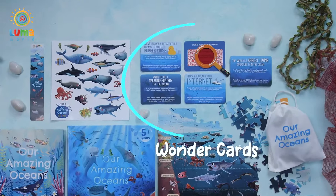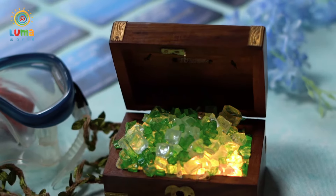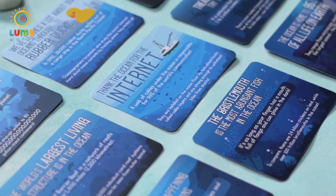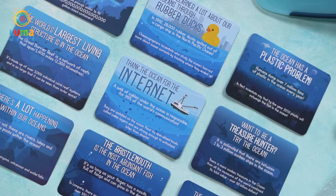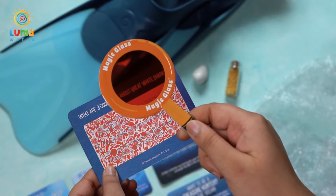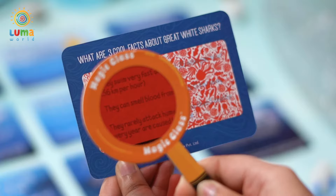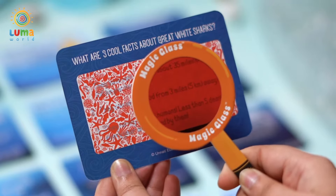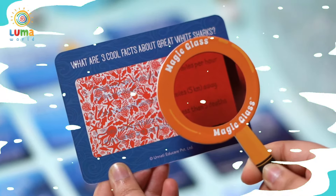With the wonder cards, unravel mysteries of the deep and test yourself with fun trivia about everything underwater. Turn into a legit ocean genius. Why are they called wonder cards? Because they will make you go wow. Use the magic glass to decode the hidden answers behind the cards — you've got to see it to believe it.